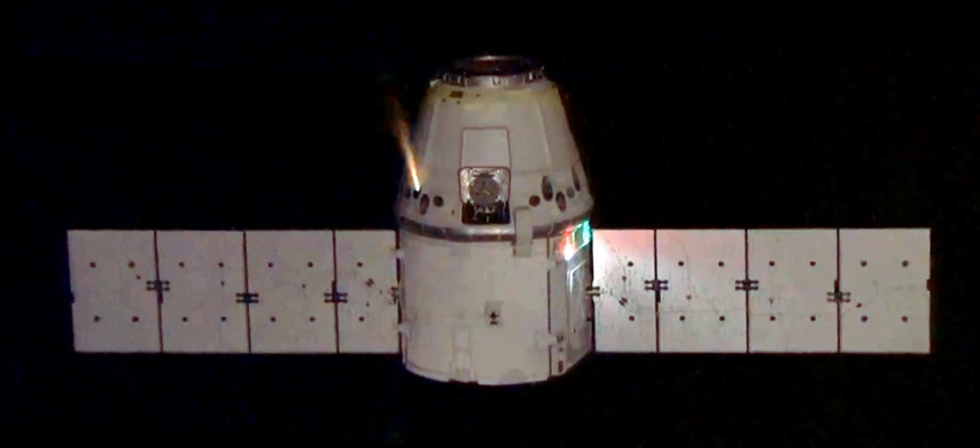During launch abort, eight SuperDracos are expected to fire for five seconds at full thrust. The development of the engine is partially funded by NASA's CCDEV-2 program. SuperDracos will be used on both the Crew Dragon and on the Dragonfly, a prototype low-altitude reusable rocket that will be used for flight testing various aspects of the propulsive landing technology.